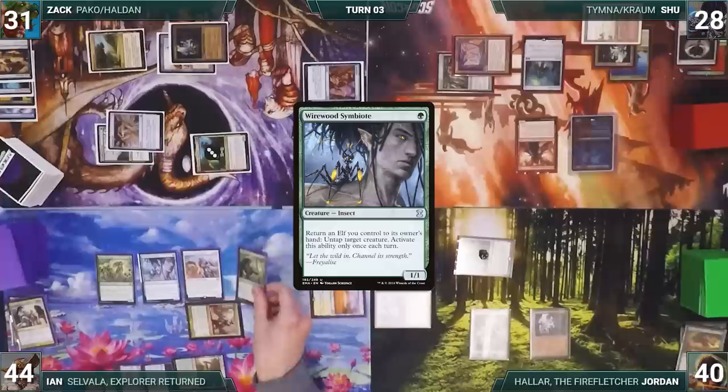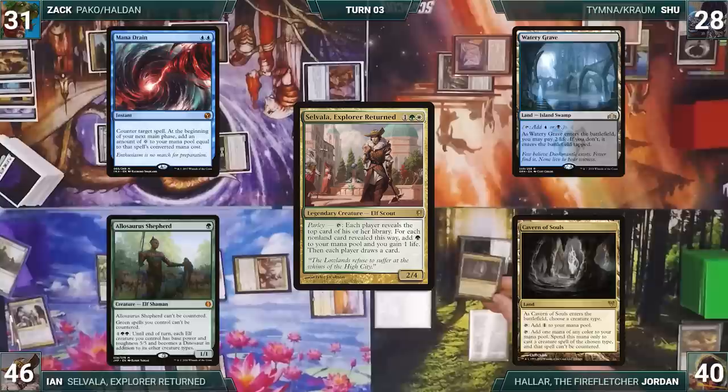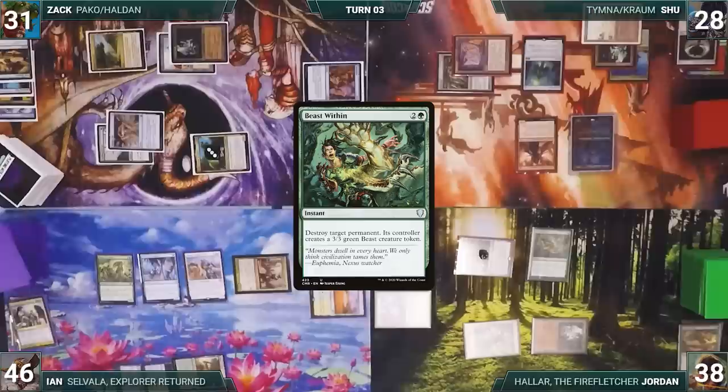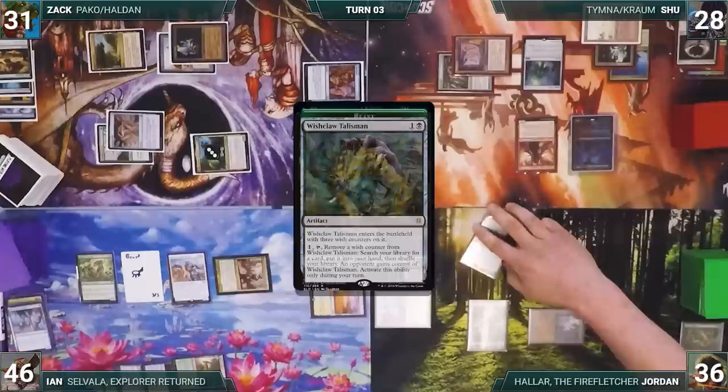Also in the end step, Ian activates Wirewood Symbiote, returning Elvish Mystic and untapping Selvala. He activates Selvala, revealing Allosaurus Shepherd, Mana Drain, Watery Grave, and Cavern of Souls. Ian adds two green and gains two life, then everyone draws. Still in the end step, Jordan taps Ancient Tomb to cast Beast Within targeting Wirewood Symbiote. Chrome Mox triggers and Shoe draws. Wirewood Symbiote is destroyed and Ian creates a 3/3 Beast.